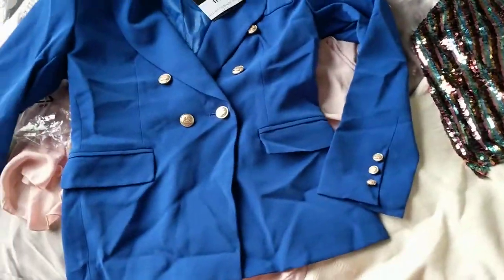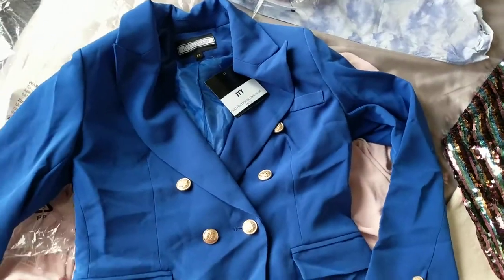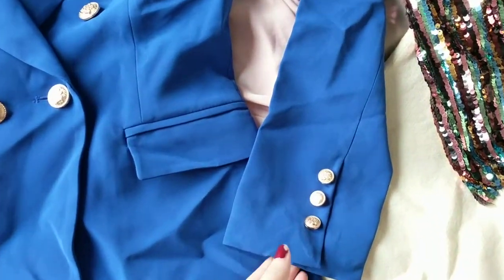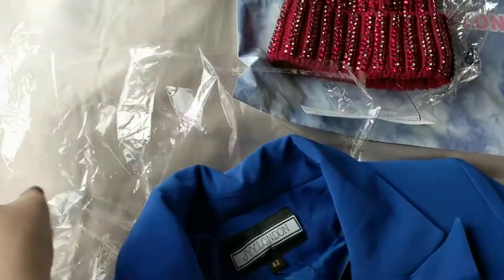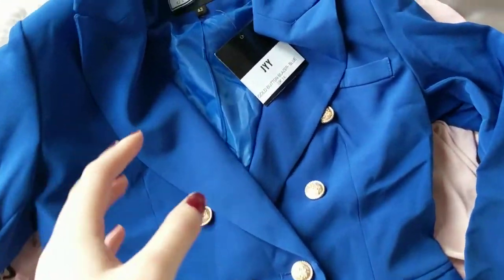Then we have this gorgeous blue blazer which reminds me so much of Balami — I can't remember how you say it — but the blue is so bright and vibrant. The only downside is it's super creased and it was rammed into one of these plastic bags, so I am gonna have to iron this, but I'm so in love with it.